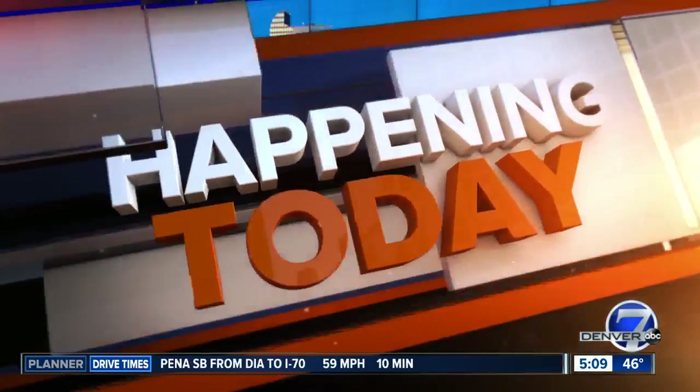Today and tomorrow the Denver Botanic Gardens wants to help you fill up your yard with plants and flowers. It is the annual spring plant and garden sale, and this year there are plenty of options.